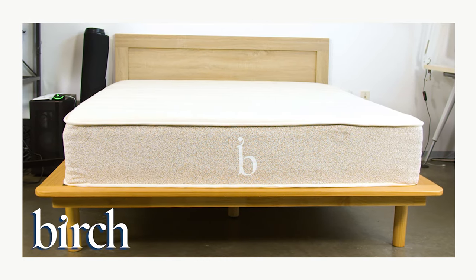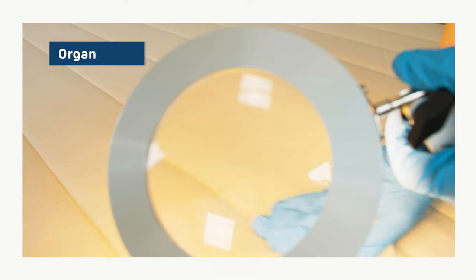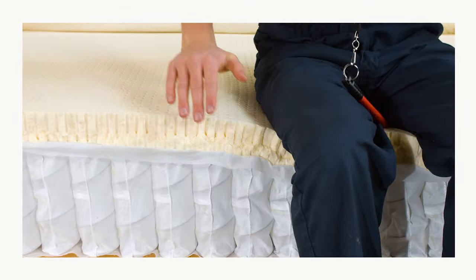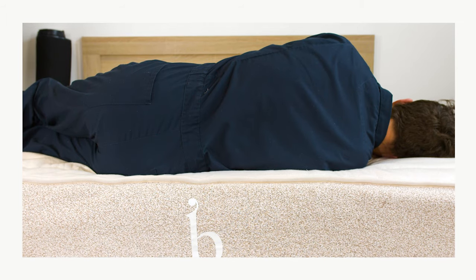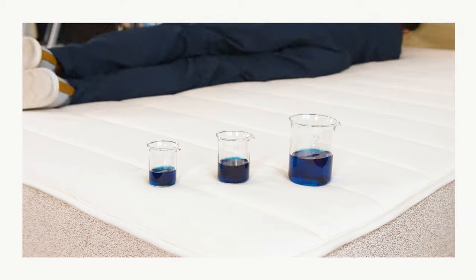Next, we have the Birch Mattress. This is a hybrid bed, which means it's made of two primary components — a coil system in the base and a latex comfort layer. This is a good bed for people who want a mattress made with natural and organic materials. When it comes to support, the Birch outperforms many of its hybrid competitors. The coil system is exceptionally sturdy, and the latex has top-notch support. You won't find yourself sinking too deep into this bed. The Birch is great at keeping the spine nicely aligned, and the support from the latex and the coils prevents the body from sinking in too far, but they're also responsive enough to give cushion to the body.